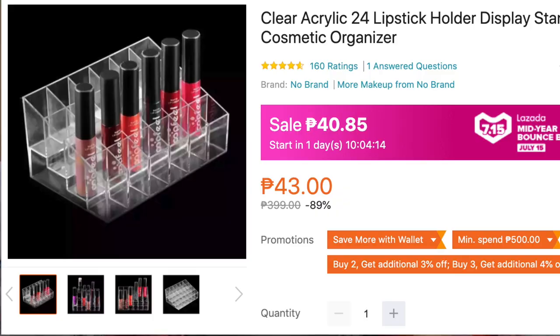The last acrylic organizer is the cheapest one — only 40.85 pesos on July 15. This is a 24-piece lipstick holder. 40 pesos for a 24-piece acrylic lipstick holder — sobrang mura nun! And if you buy two, that's 48 lipstick slots to organize your vanity. You really can't go wrong with that. Sobrang good deal.